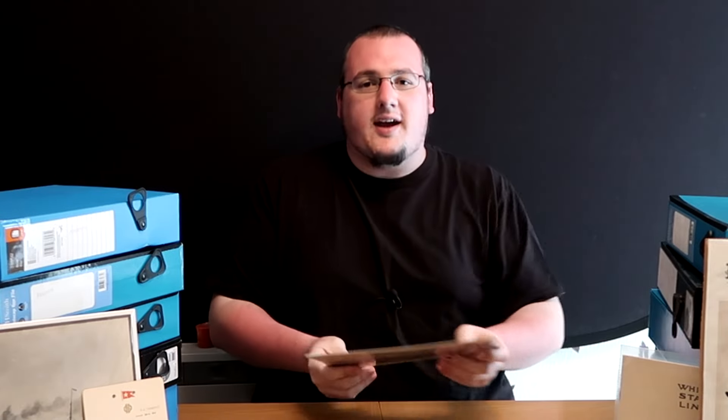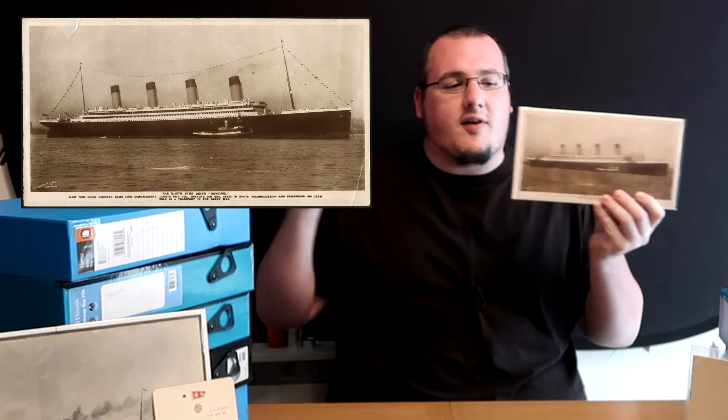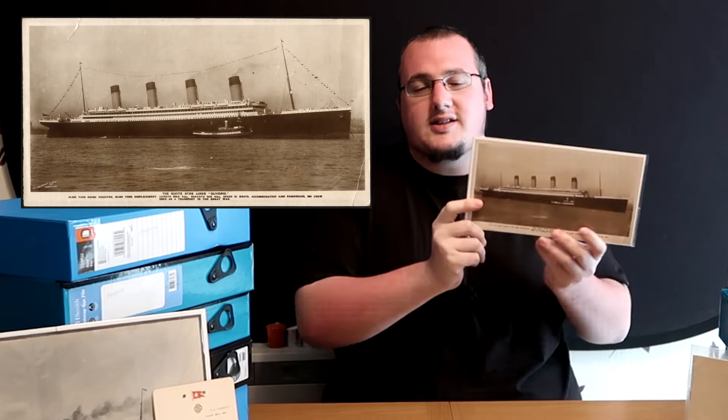So this right here is what's called a book post. It's a big picture - it's like a picture postcard basically, it's a real photo but it's much bigger than a postcard. And what's good about this is that when you scan it, you can get a lot more detail out of it. It's super awesome. So yes, the Olympic paid a visit to Liverpool.